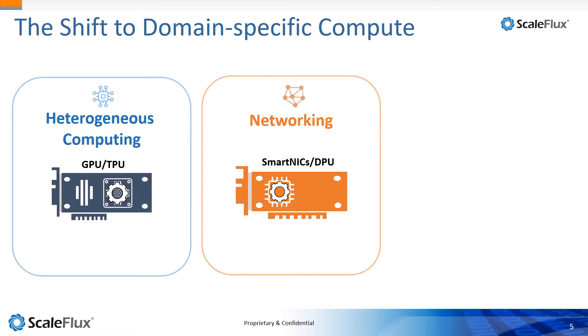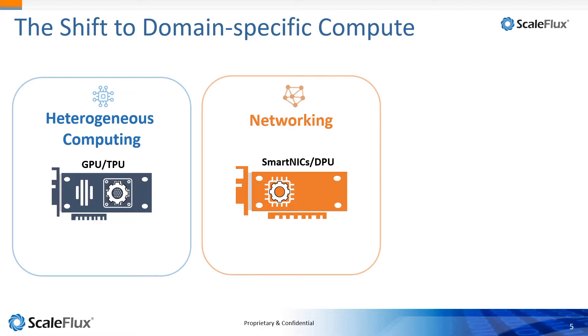We've seen this with networking as well. By putting a processor on the networking interface, your network bandwidth increases from 10 to 100 to 400 gigabytes per second. So that's another way to accelerate your entire infrastructure.